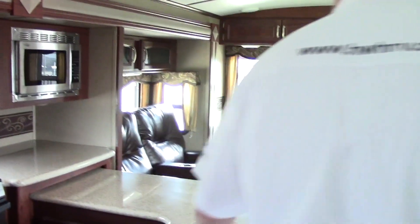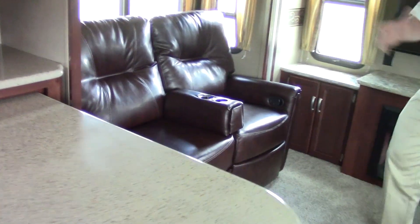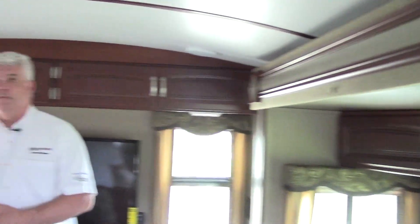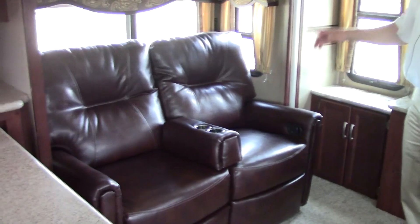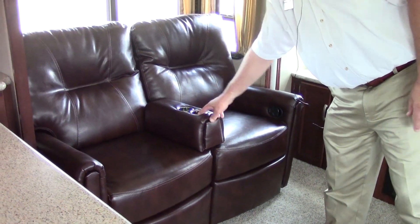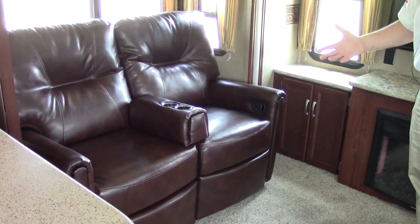As we go out of the kitchen into the living room, I want you to focus on the opposing slides. Also notice how it has a radius ceiling — it's not flat, so it gives you a little more headroom and makes it very roomy. This particular one has two recliners, and you can actually remove the center piece if you want a little more room or use it as a love seat.